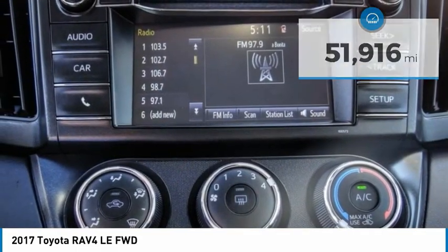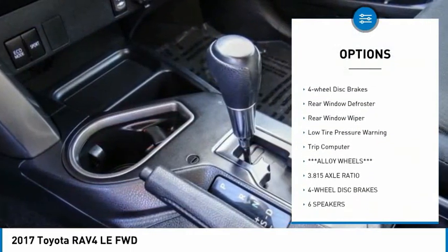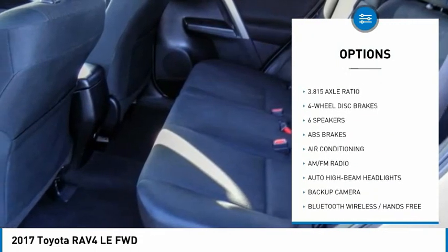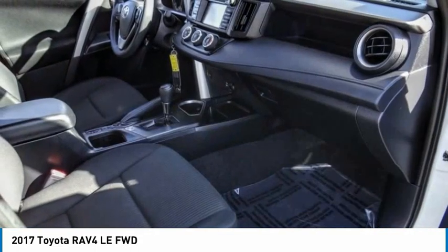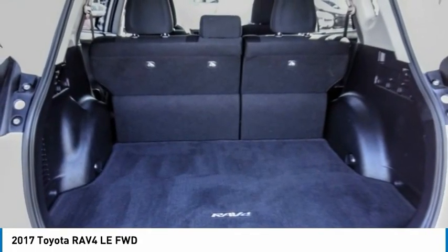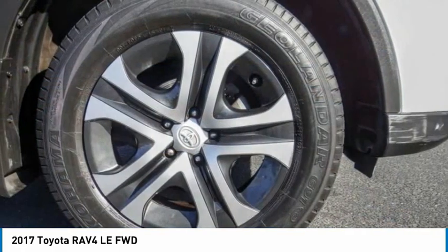Here are some of this vehicle's great options: electronic stability control, brake assist, traction control, remote keyless entry, speed control, four-wheel disc brakes, rear window defroster, rear window wiper, low tire pressure warning, and trip computer. Drive away with a great deal on this vehicle. Call or stop in today.